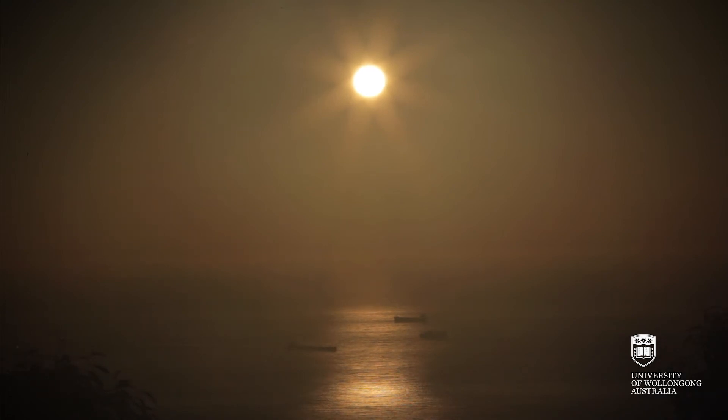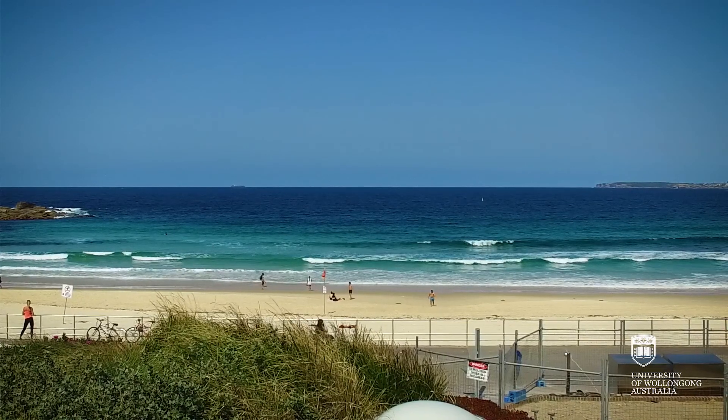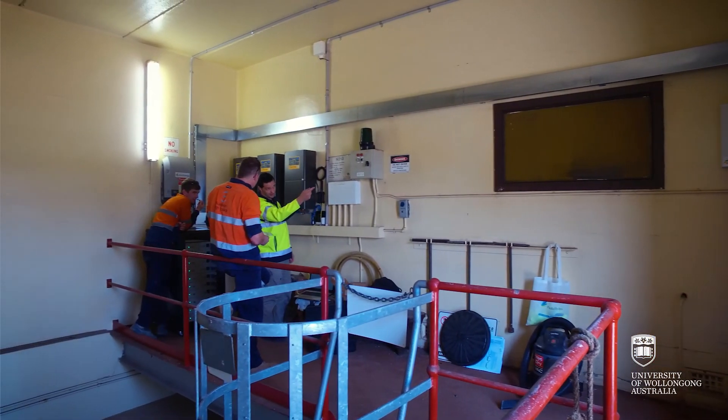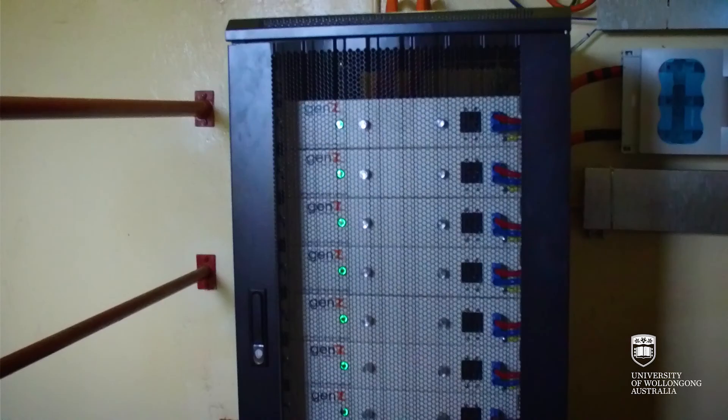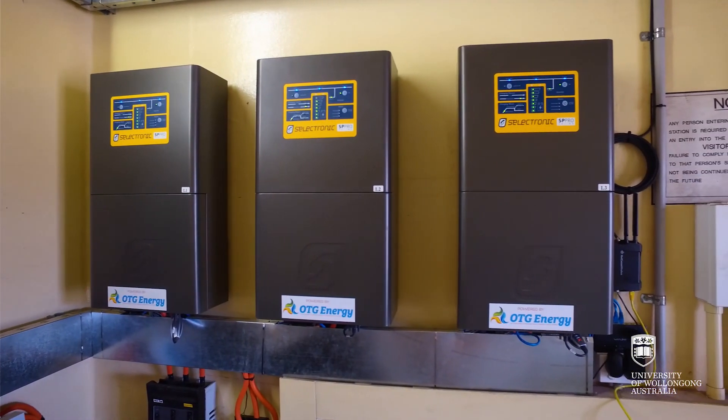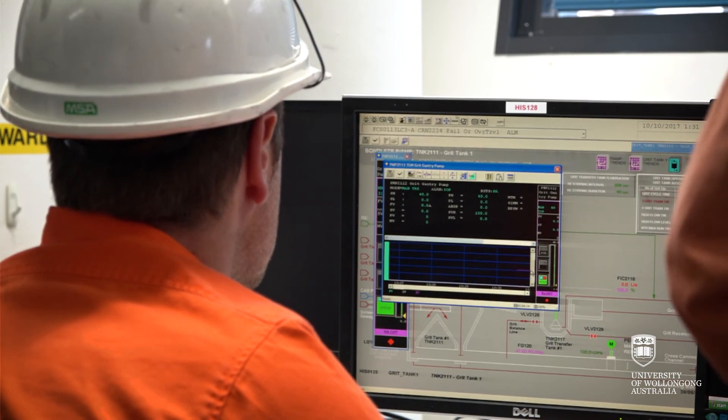The Bondi wastewater treatment plant treats approximately 150 to 200 megalitres of wastewater per day. Sydney Water is a customer-centric organization and we are trying to reduce the water rate if possible, and we are also trying to minimize the use of energy.